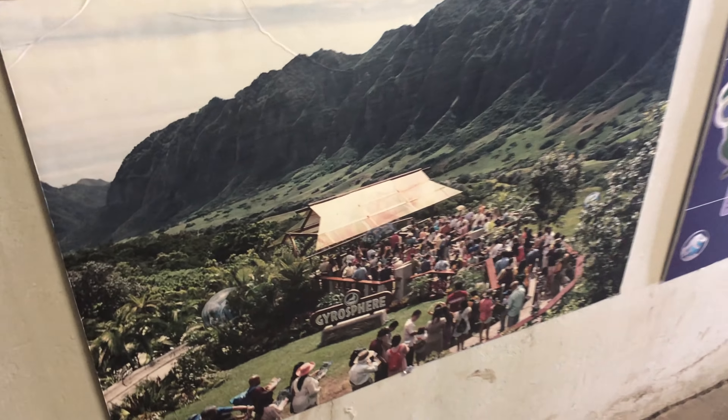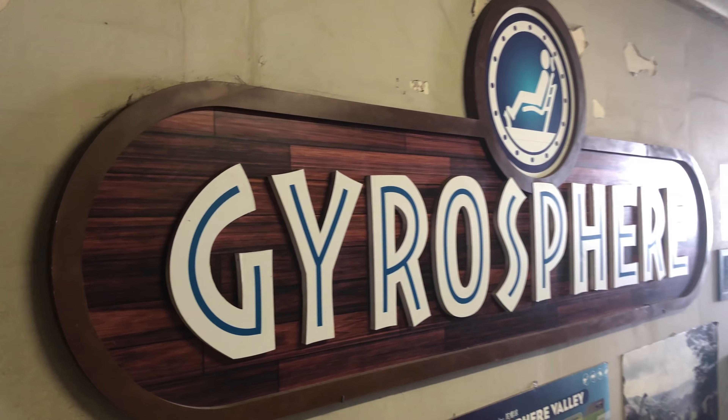So here's a photo from when they were filming — you can see the Gyrosphere side — and they have the actual side up on the wall here.